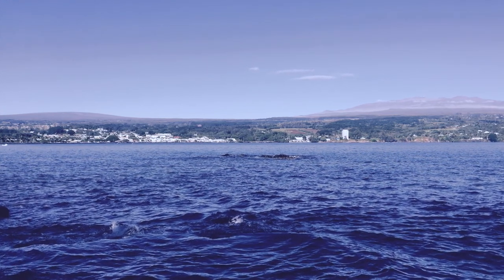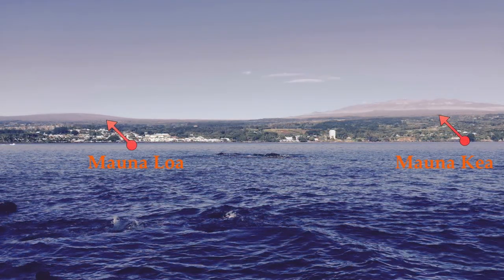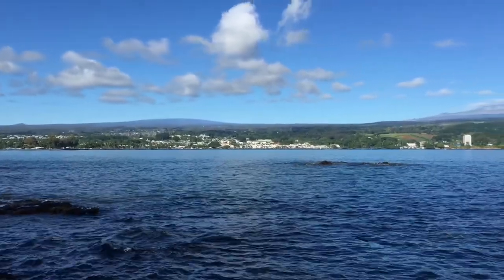Here are those two volcanoes — Mauna Loa on the left and Mauna Kea to the right. That is Hilo Town just below Mauna Loa. It looks like Mauna Kea is a much taller mountain, but actually it is only 350 feet taller, since they are measured from the base on the bottom of the ocean.